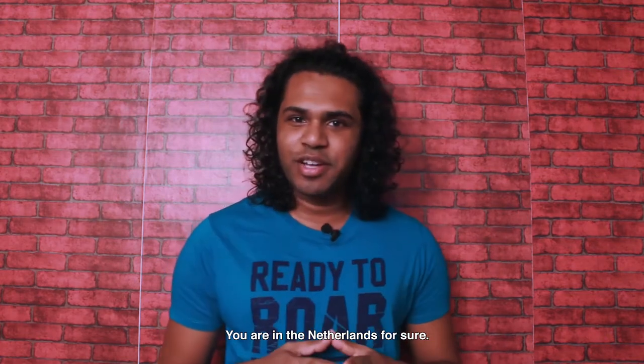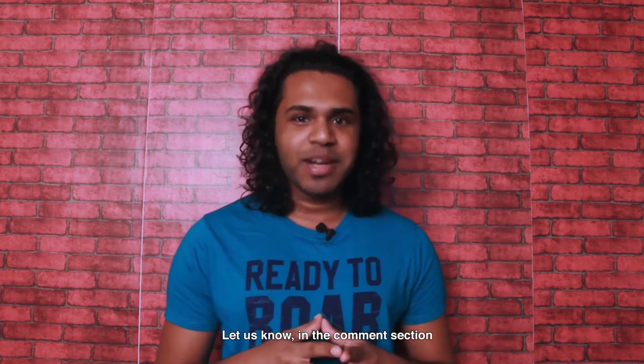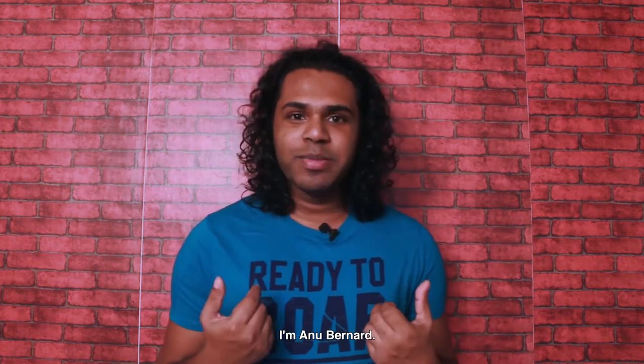What do you think about this windmill tradition? Let us know in the comment section. And do not forget to share this message to raise the awareness.